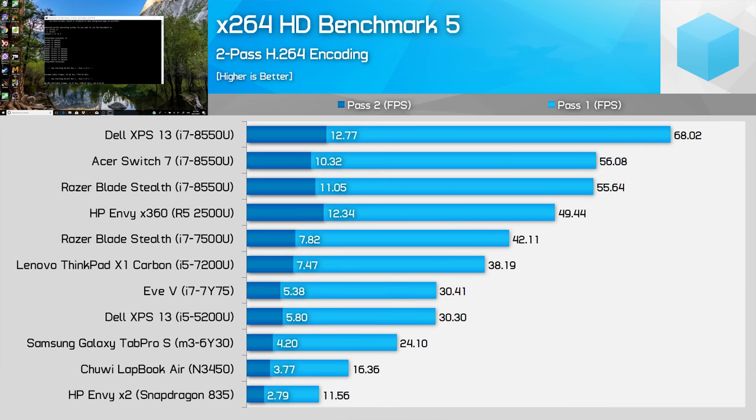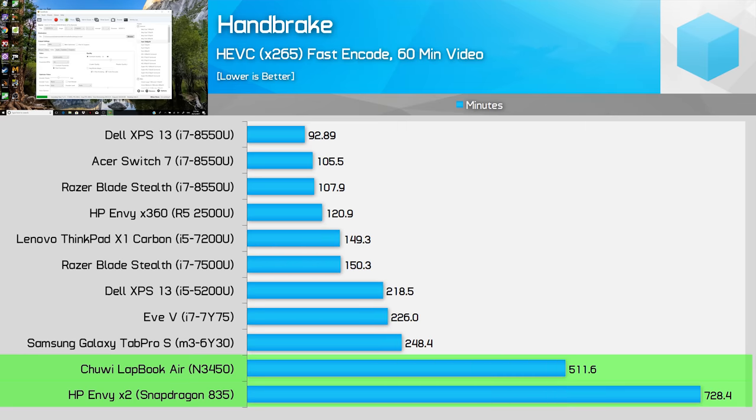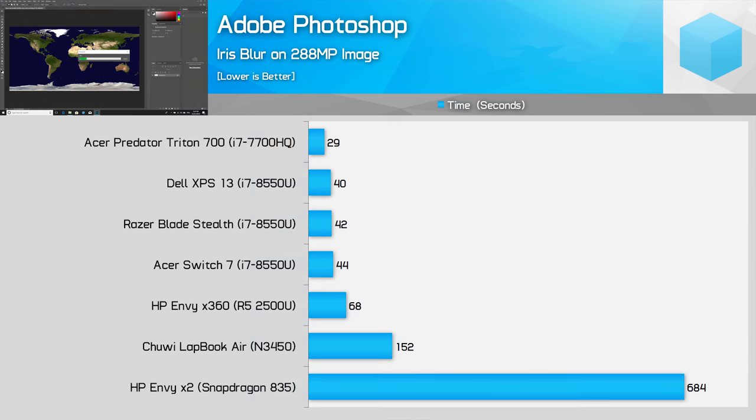In fact, doing any sort of rendering is very slow on the Snapdragon 835. The N3450 slaughters Windows on ARM emulation in x264 and x265 rendering. And again, the N3450 is one of the slowest Intel chips you can get.